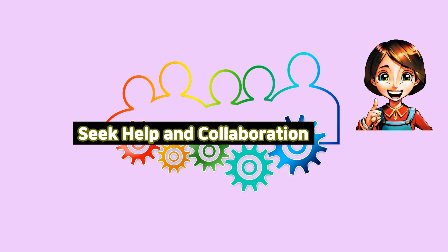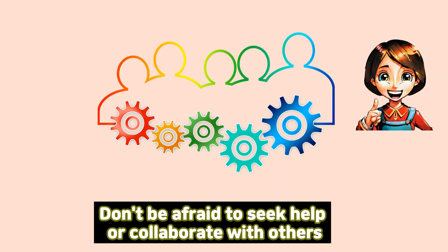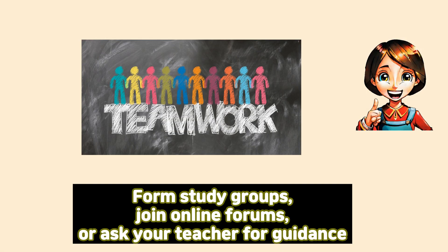Seek help and collaboration. Don't be afraid to seek help or collaborate with others. Form study groups, join online forums, or ask your teacher for guidance.